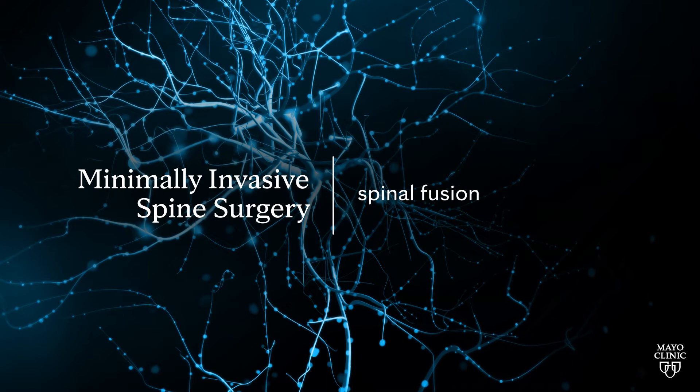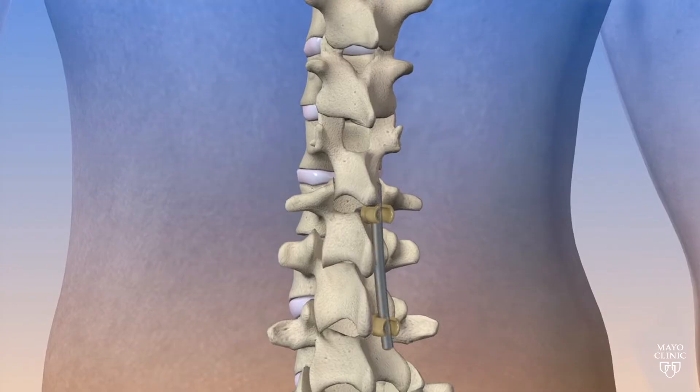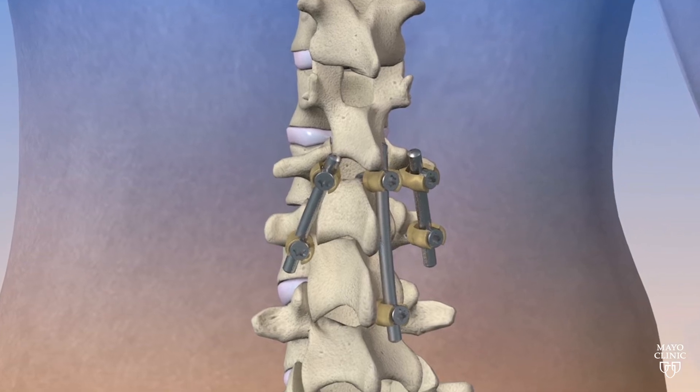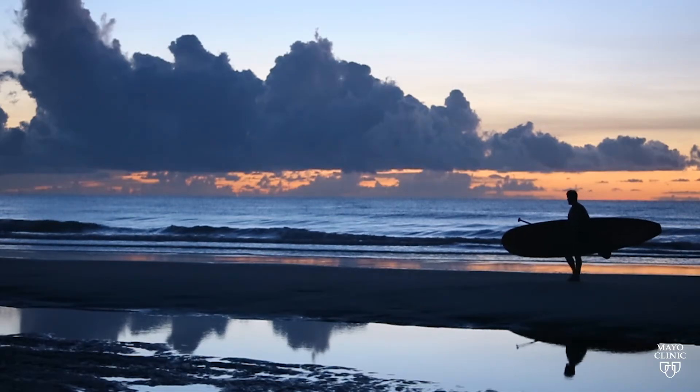A third type of surgery that we do is called spinal fusion surgery. With spinal fusion surgery, we're trying to fix two or more bones together. We need to place, most of the time, some sort of instrumentation into the body. That includes rods, screws, plates, sometimes cages into the disc space to hold those bones together so that over time, a bridge of bone grows between those levels, fusing them together. We look at each patient and we look for the least invasive way to address their problem.